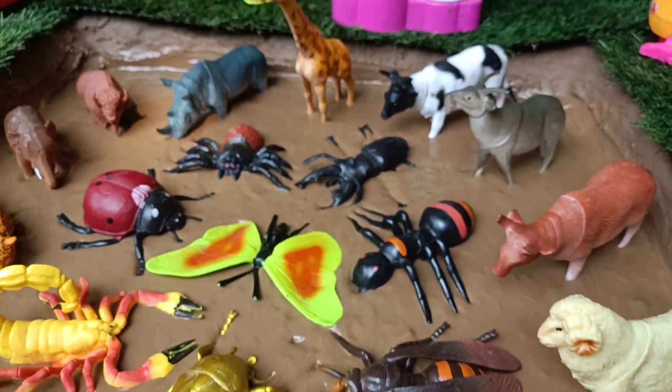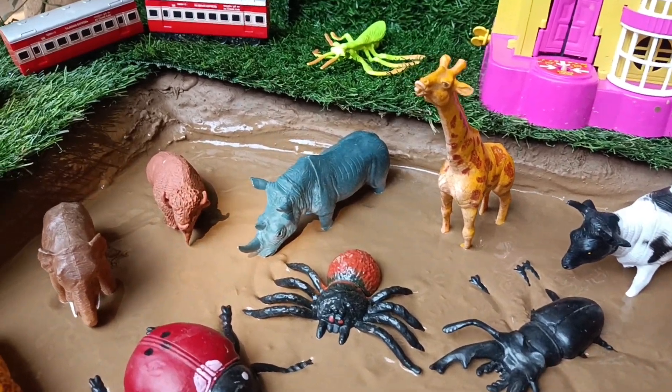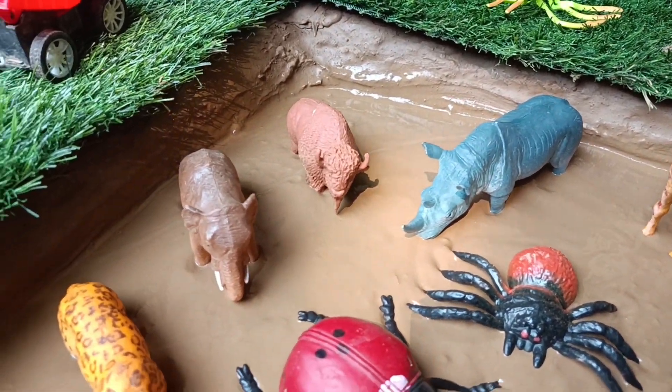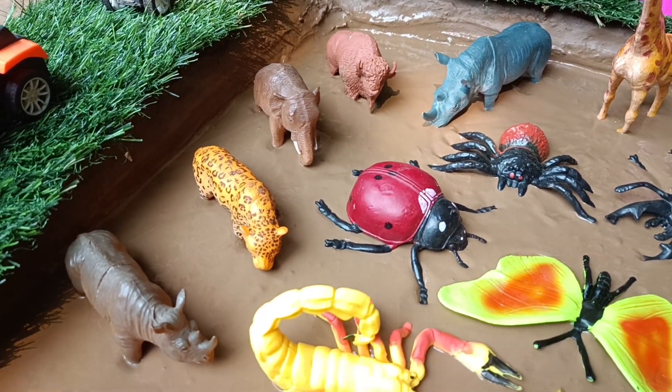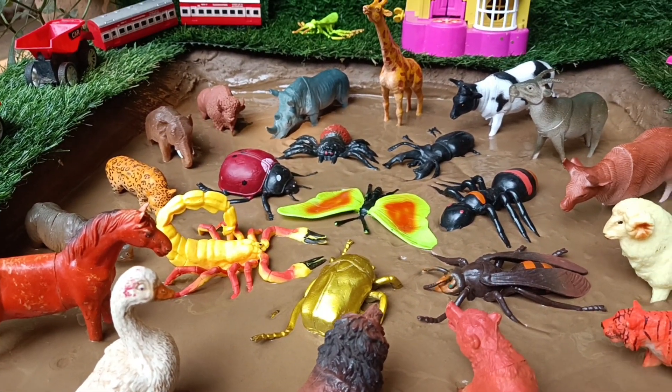Hello my little explorer. Let's search today in our sandbox ground. There are many wild animals and insects. One by one we will clean them all out of the mud and learn something about them.